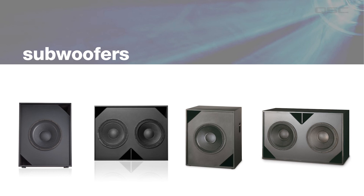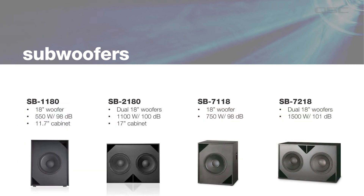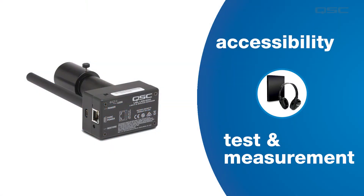All of our surround loudspeakers except the SR5152 are packaged with pre-installed brackets that make installation easy. Our subwoofer portfolio features single and dual 18-inch woofer models in a variety of power ratings, as well as the impressive SB15121, which uses a single 21-inch woofer to earn its 2,500-watt power rating and has a frequency range that extends below 25 Hz without the need for B6 EQ filters. The SB15121 is used in applications where only the very highest performance will do.